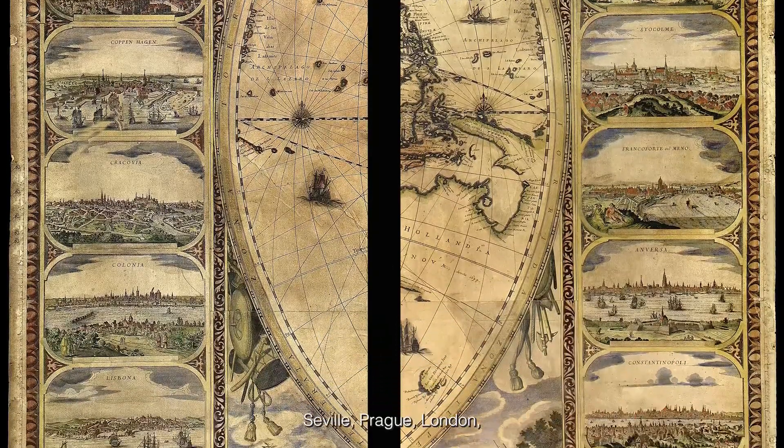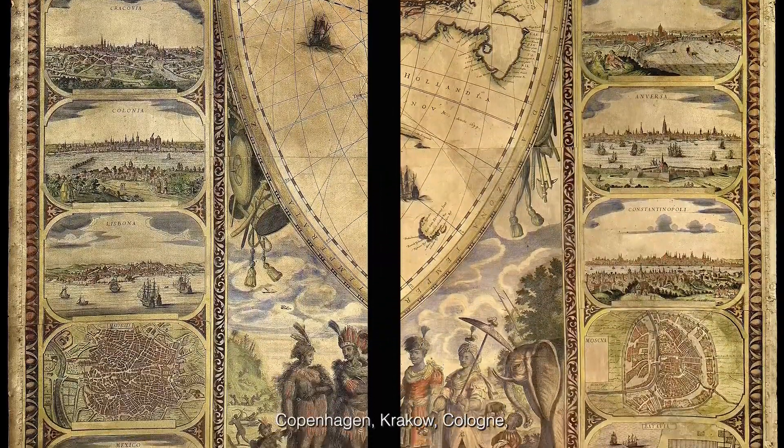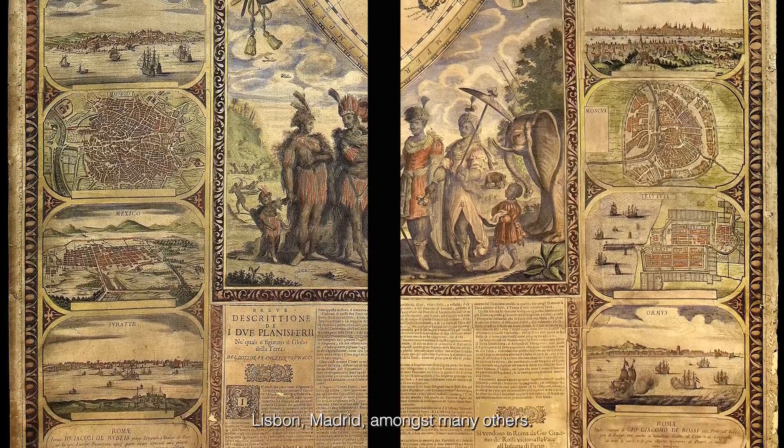These include Rome, Seville, Prague, London, Copenhagen, Krakow, Cologne, Lisbon, Madrid, amongst many others.